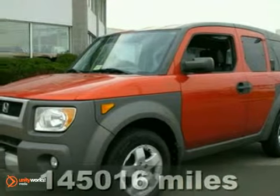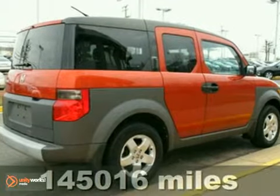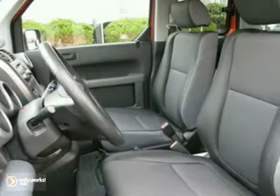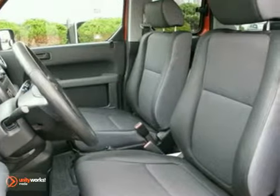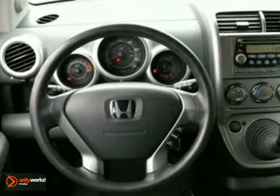Here's a 2003 Honda Element. This Element is the essence of cool, with its revolutionary design and standard features, including barn-style doors, waterproof seats, rear access, and an incredible audio system. It's totally unique, yet incredibly practical.